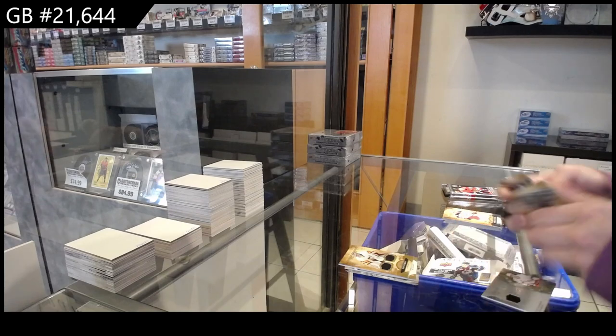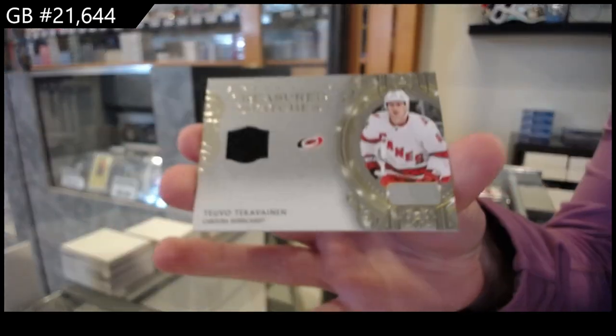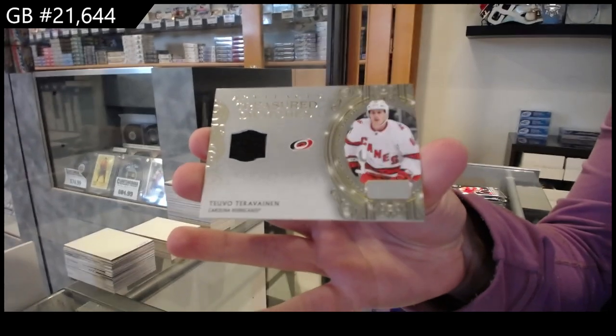A Treasured Swatches jersey for Carolina, Teuvo Teravainen.